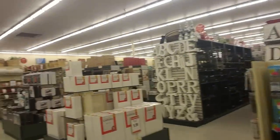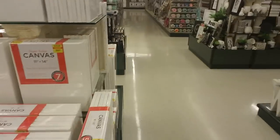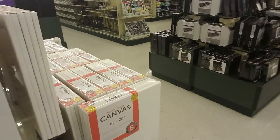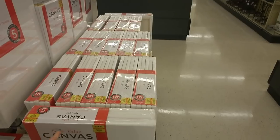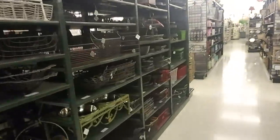I think I have everything I need to do my painting. I'm going to be doing — I already got my canvas. I got one of the 18 by 24 canvases. These are 16 by 20s. Yeah, I have my paint — I think I have everything.